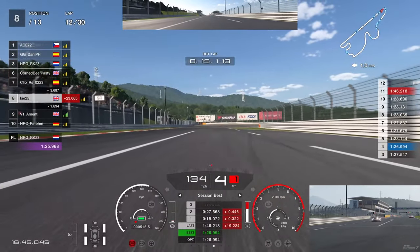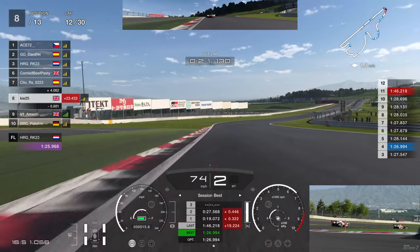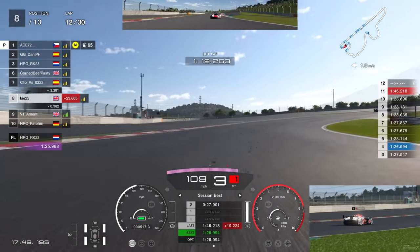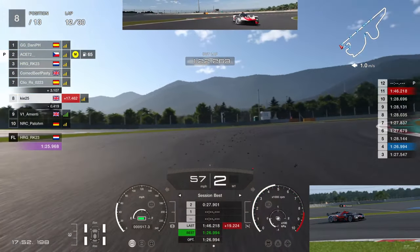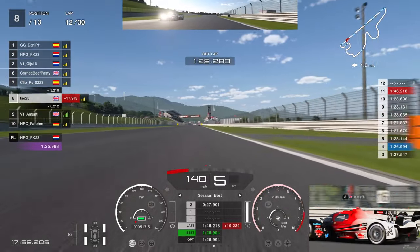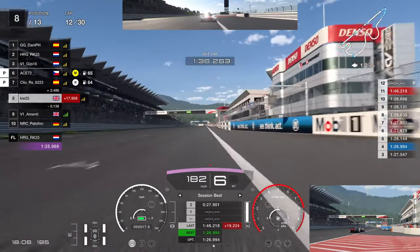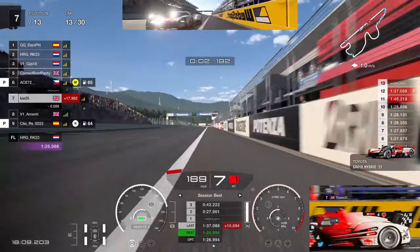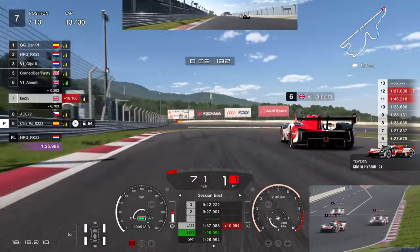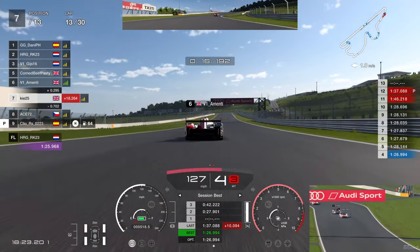Amentee pitted a lap earlier, so he's coming down the straight with already warmed-up hard tyres. These tyres do take a lap to build temperature. Out of the pits we're in P8 and luckily stay ahead of Amentee. A bit further on, Amentee gets a good run down the back straight and has a look up the inside. We go defensive to the right to break the slipstream. He's got a lot of speed but I try to tuck into the corner entry. It doesn't work — we drop back to P7.